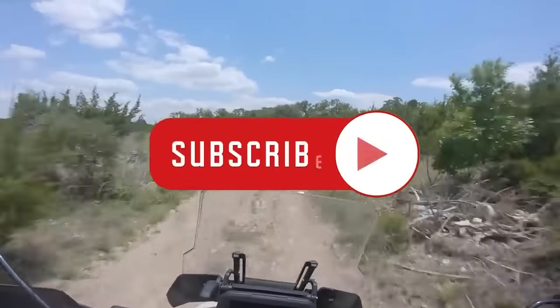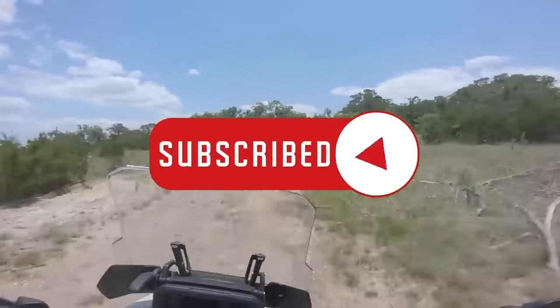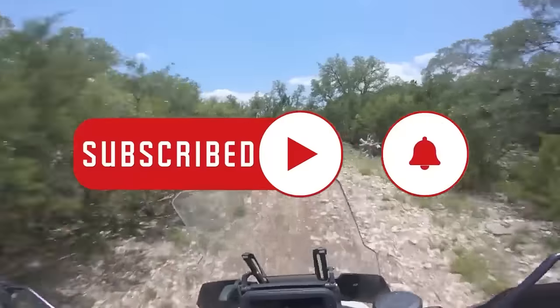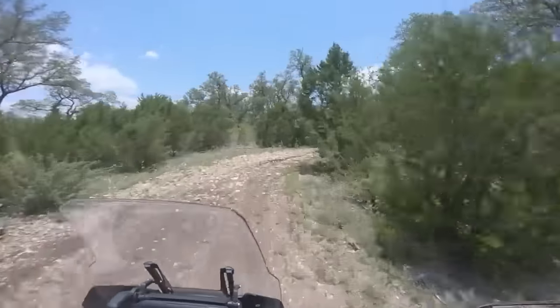Before we get started on this journey together, be sure to click the notification bell — you want to outsmart the algorithm, don't you? Thanks to Rockform for proudly sponsoring today's video. We'll talk to you more about them in just a moment.